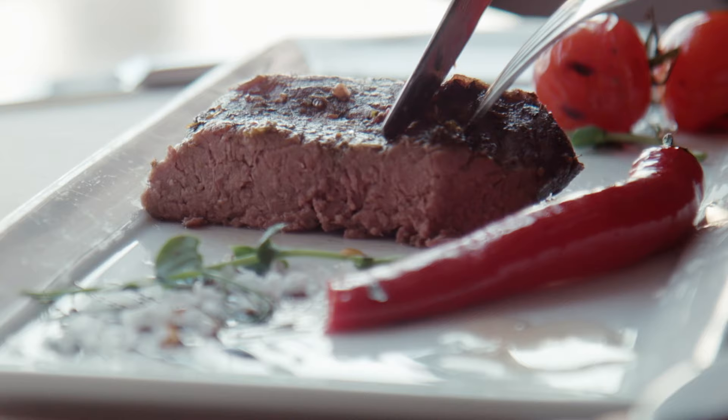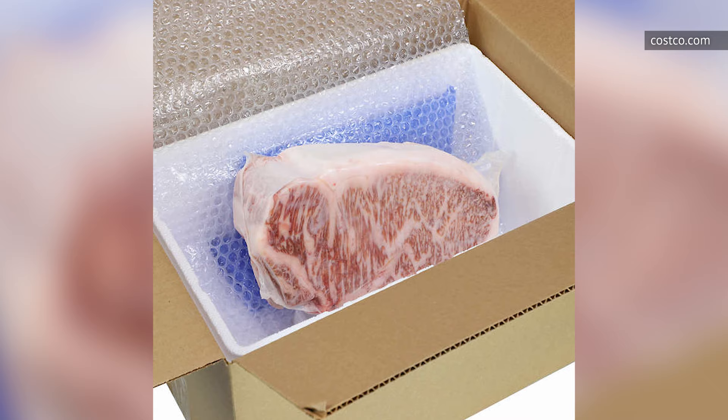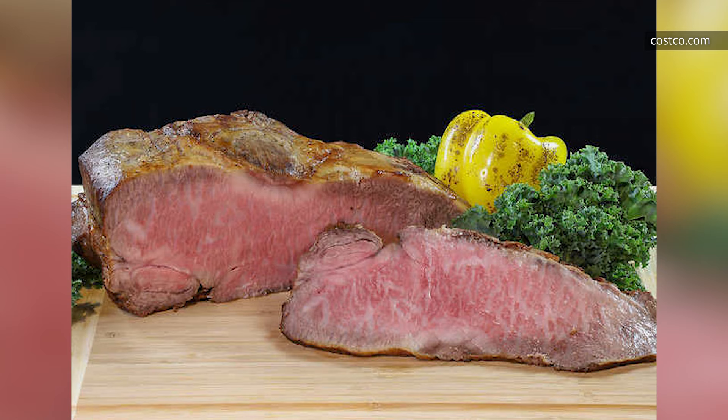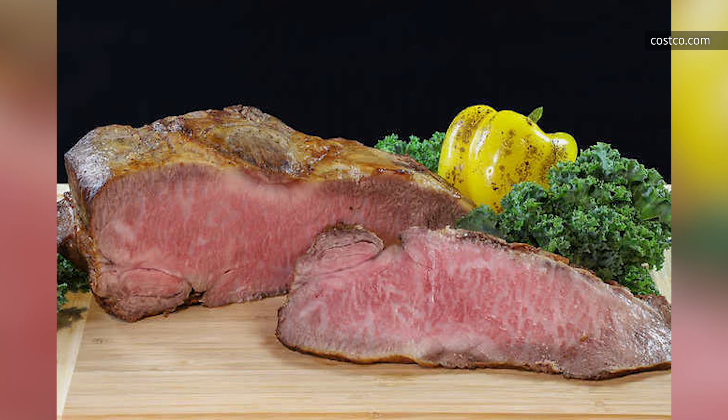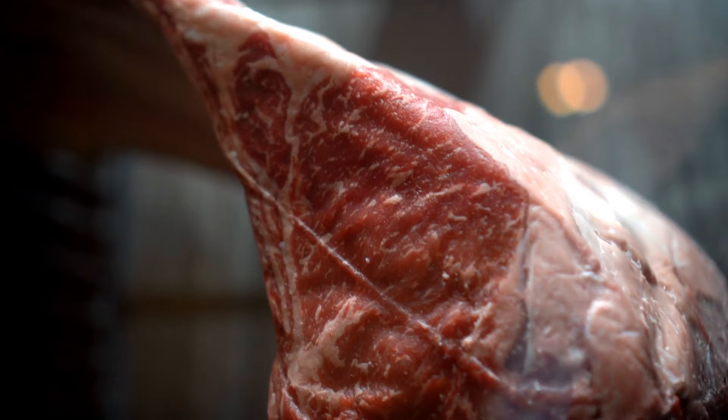Costco, being the come-here-for-huge-amounts-of-stuff kind of place, offers an 11-pound Japanese Wagyu New York strip loin roast for anyone who needs serious beef in their life. One look at this chunk of meat tells you you're in for a fabulously rich steak dinner. While this slab of meat doesn't come cheap at nearly 80 bucks a pound, the majority of customers who ordered it were more than satisfied.